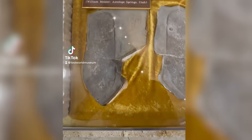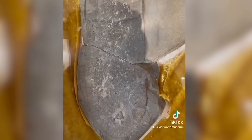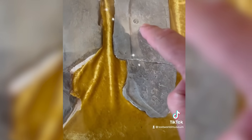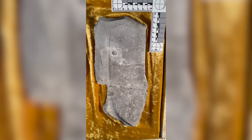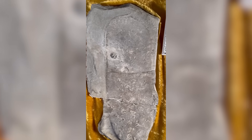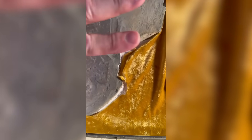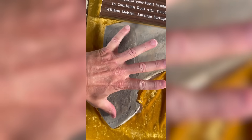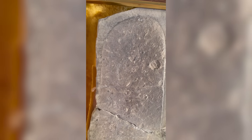In 1968, a man named William J. Meister went fossil hunting near Antelope Springs, Utah. He cracked open a slab of Cambrian rock and froze. Inside was what looked like the print of a human sandal, complete with a crushed trilobite fossil embedded in the heel. Trilobites lived 500 million years ago, long before humans existed. The rock itself dated to the same period. The print looked convincing — heel, arch, even toe impressions. Creationists pointed to it as proof that humans lived with ancient sea life.